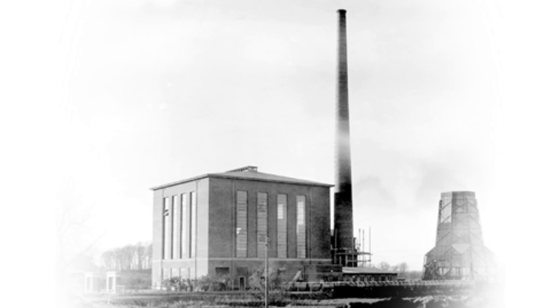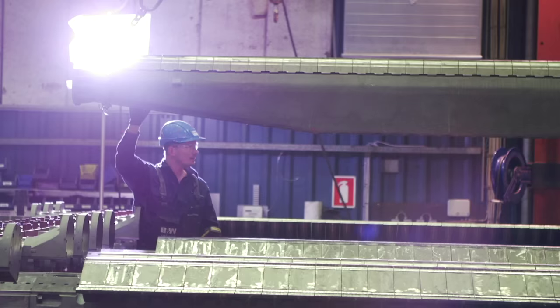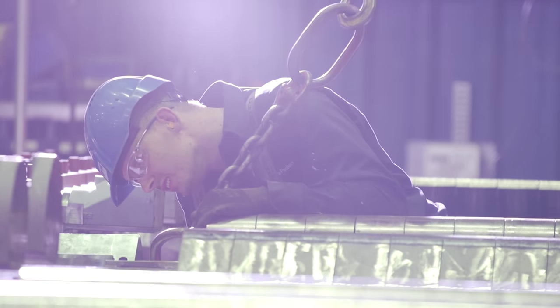With more than 80 years of experience in waste to energy conversion, we at Babcock and Wilcox Voland know just what it takes to build state-of-the-art products.